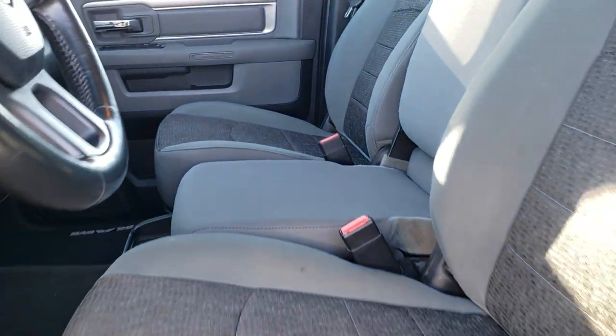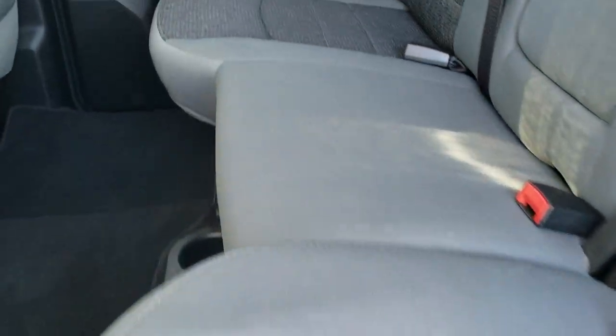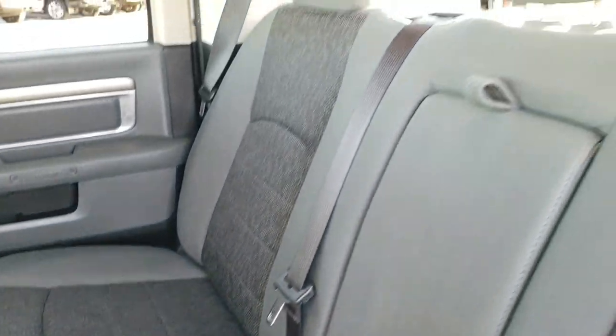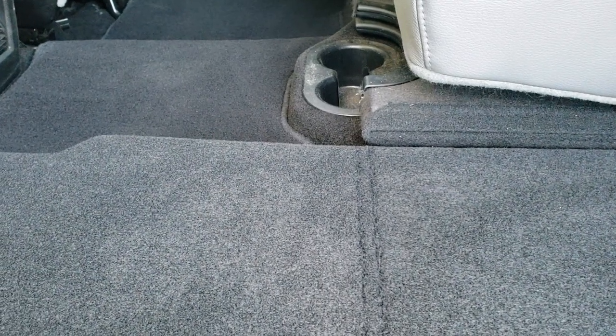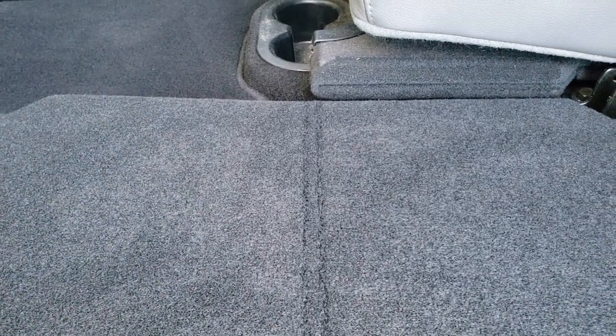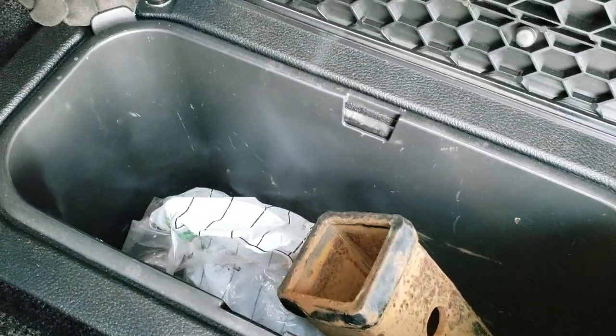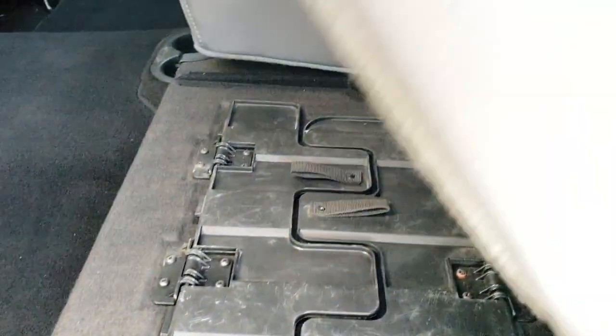The front has 40/20/40 split bench seating. The back seats are just as clean as the front — no rips or tears. It does have the LATCH child safety system and that power sliding rear window. These seats fold up for extra storage, and it has a load floor back here — great if you have pets, since you can put both sides down for a flat surface so they won't wreck your seats. Also useful for hunters, muddy boots, or tools. You get two in-floor storage bins on each side, and there's a receiver hitch reducer in here as well. The bins come out for easy cleaning — you could even put ice and drinks in them.